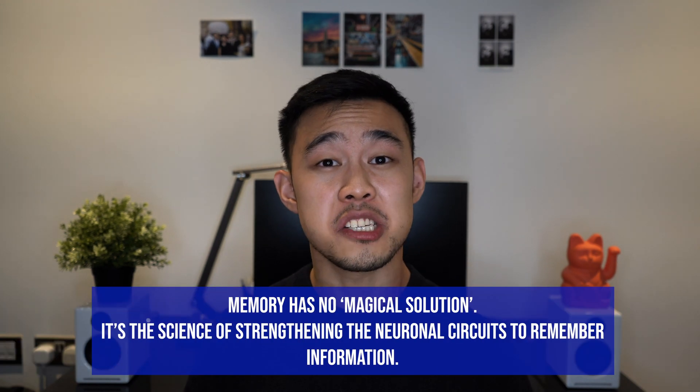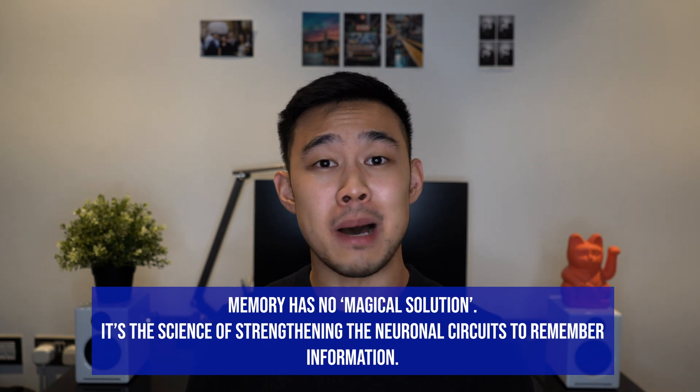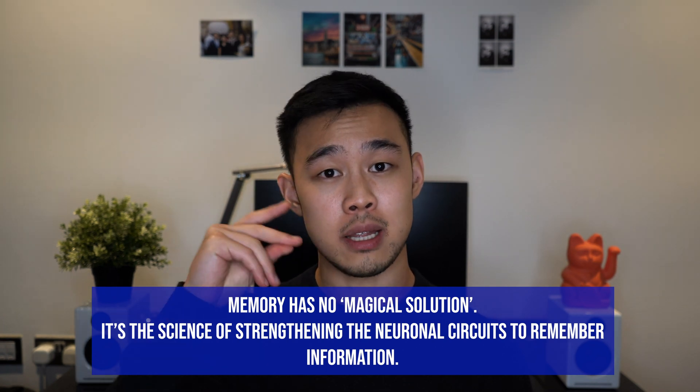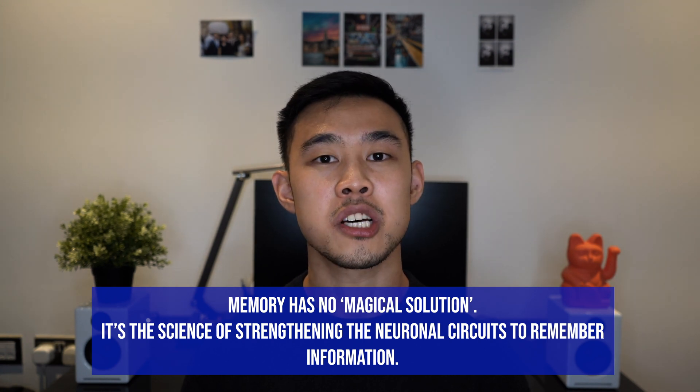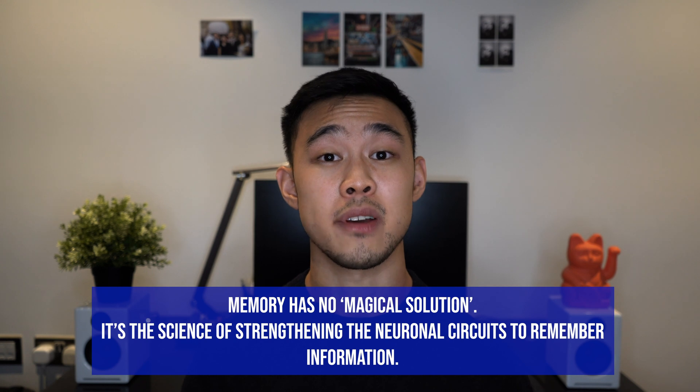What I'm trying to say is you can't just make memory — there isn't a specific magical formula that lets you remember just like that. If you want to retain something, you need to strengthen those neural circuits in your brain and adjust your neural system to encode information in a specific way.